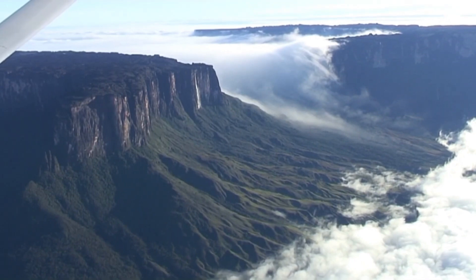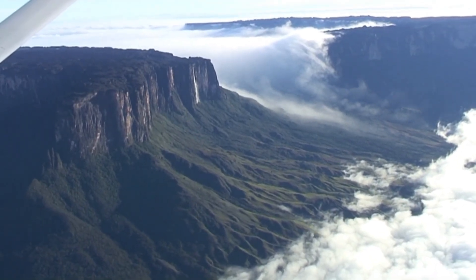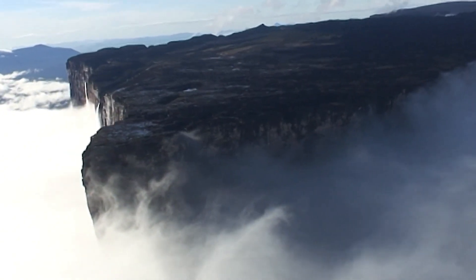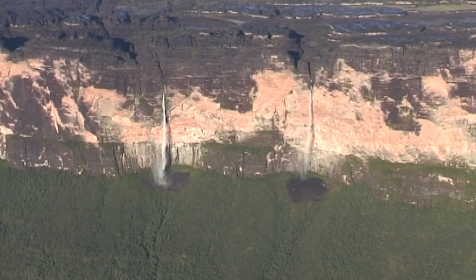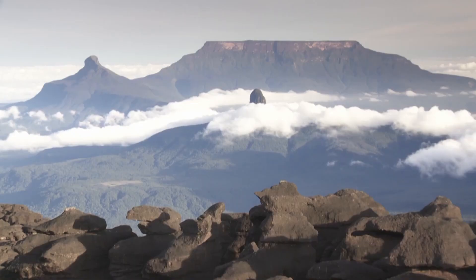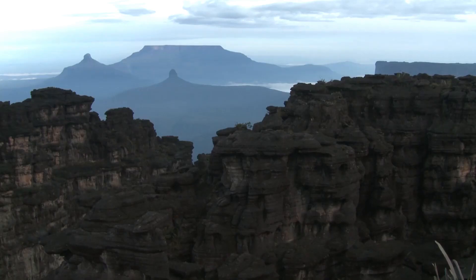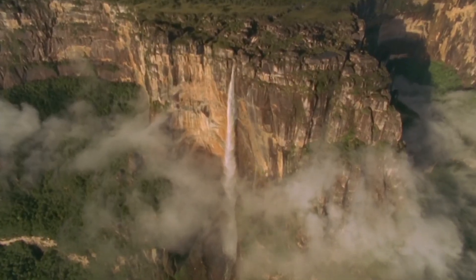And just like that, a global pattern emerges. These structures span continents, cultures, and climates, yet exhibit eerily similar characteristics. Can erosion and geology alone account for this consistency? Or are we witnessing the fossilized stumps of Earth's long-lost megaforest — a forest whose memory lingers in myth and stone?